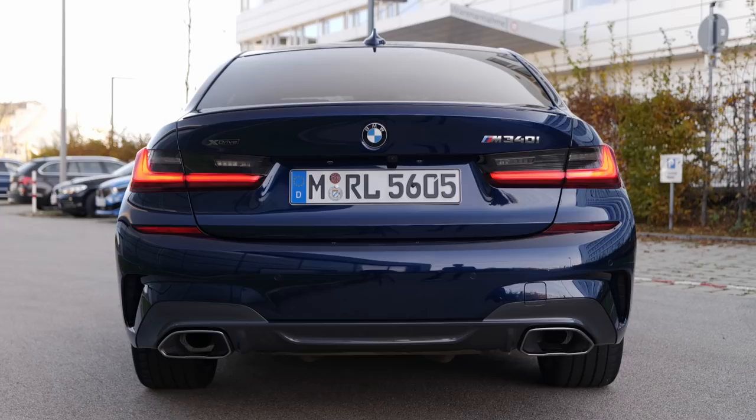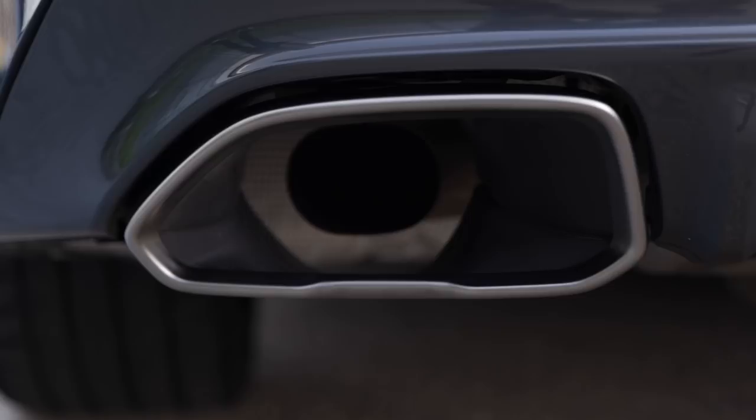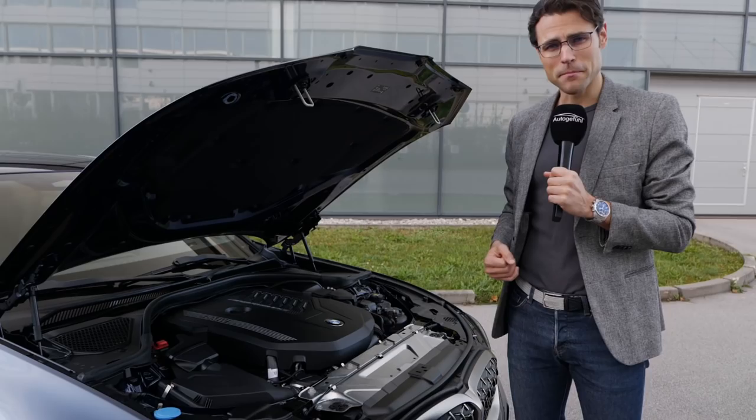The M340i gets an additional small lip in the vehicle color and cerium gray accentuations in the lower part, plus beauty tips on the outside with the rear exhaust on the inside. For the new 3 Series, you can get two-liter four-cylinders and three-liter six-cylinders, both petrol and diesel.